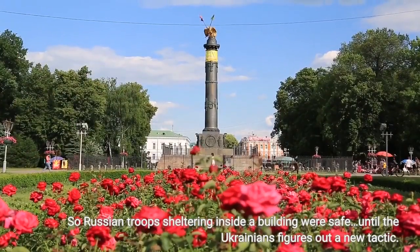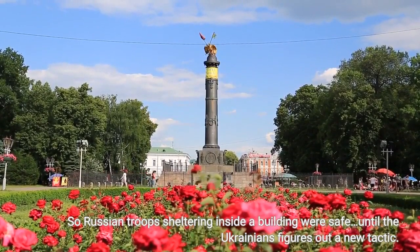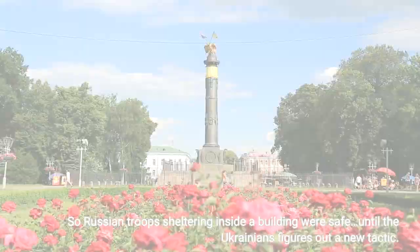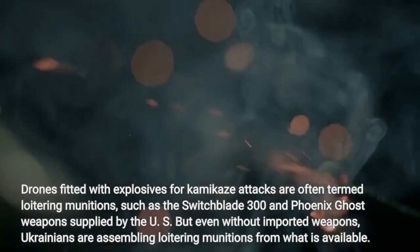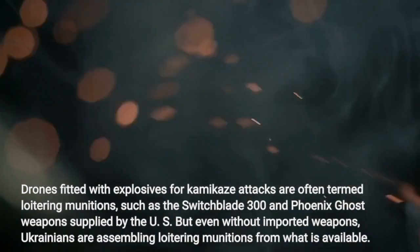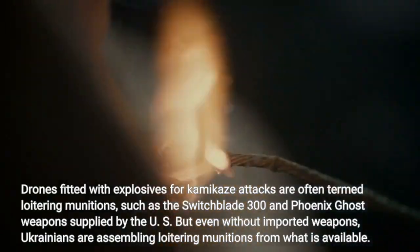Russian troops sheltering inside a building were safe, until the Ukrainians figured out a new tactic. Drones fitted with explosives for kamikaze attacks are often termed loitering munitions, such as the Switchblade 300 and Phoenix Coast weapons supplied by the US, but even without imported weapons, Ukrainians are assembling loitering munitions from what is available.